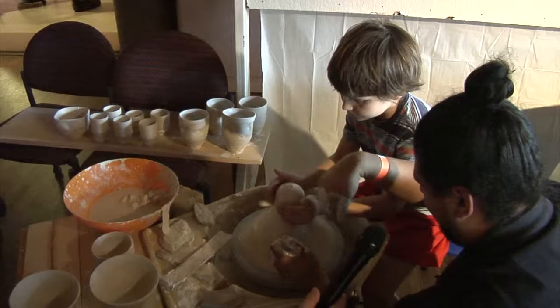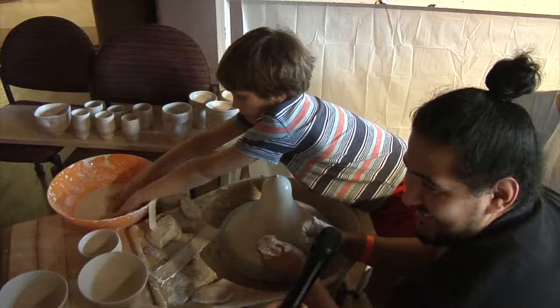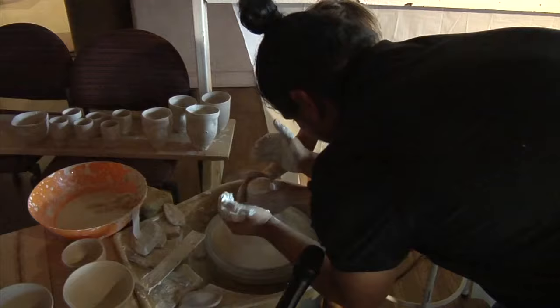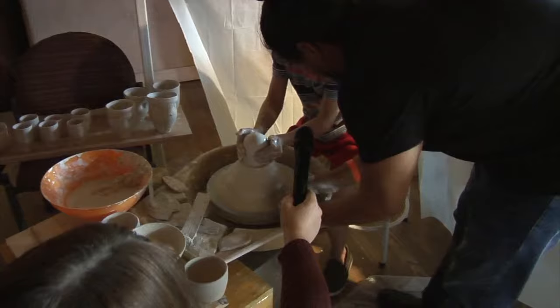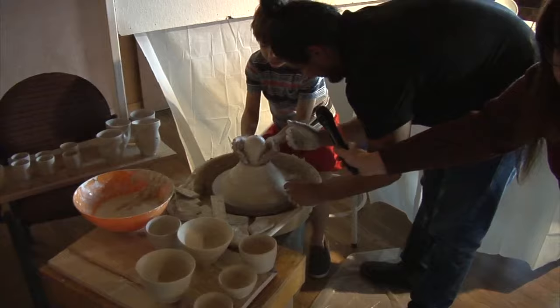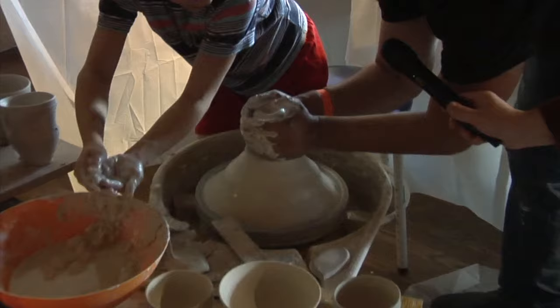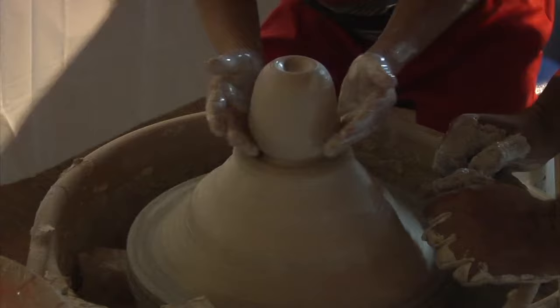So the wheel turns clockwise, and the techniques come from Arita, Japan. What you want to do is kind of scoop it like if you're drinking water. Try to make a doorknob shape. And then you'll want to hollow it out. So if you want to center it, just kind of push a little forward and then release lightly.